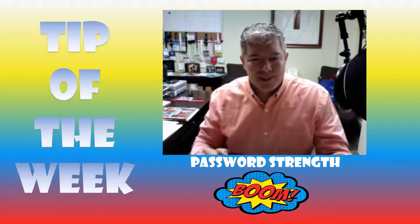Hey everybody, it's your instructional technology tip of the week. You've probably seen the countdown for the password reset from technology, so I wanted to give you a great resource to test your password strength.